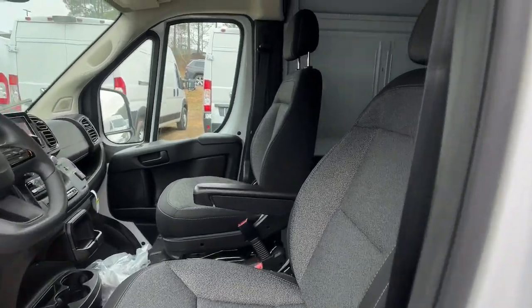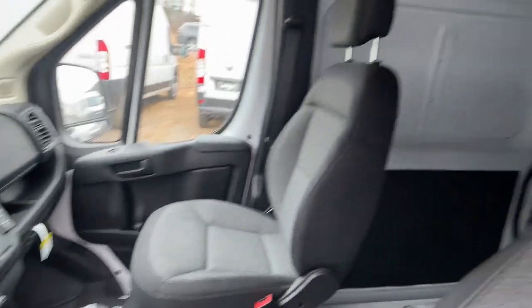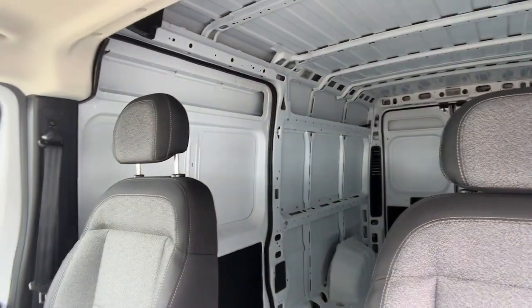Don't let your business fall behind the competition — give it the edge with this well-built ProMaster 2500. Our team will give you an outstanding test drive experience. Stop in today!